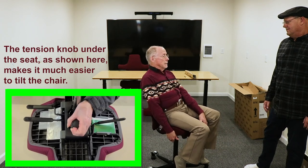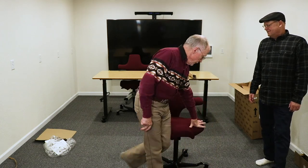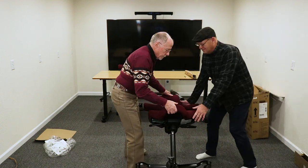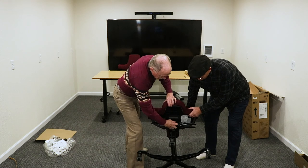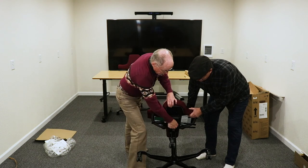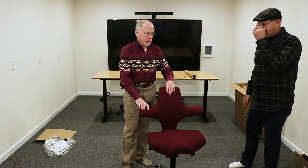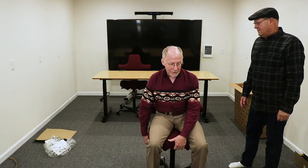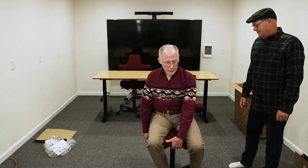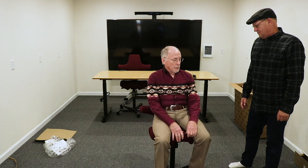So the adjustment for tilt resistance is a knob under the chair that you can turn to make tilting easier or harder. When you're in the unlocked tilt position, if you tilt back and then engage the lock, it will actually lock in a tilted position — which was a surprise to both of us and wasn't shown in the pictures.